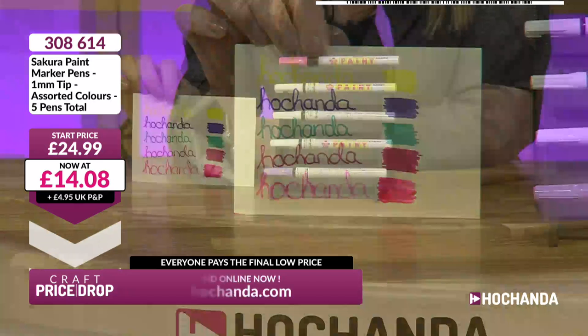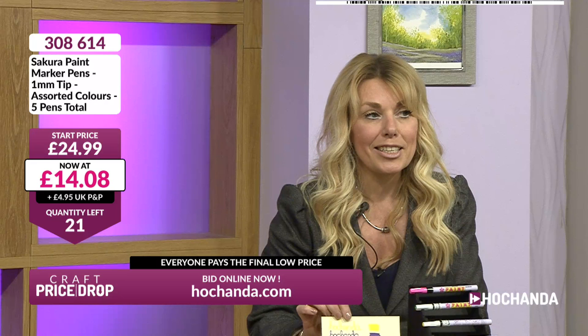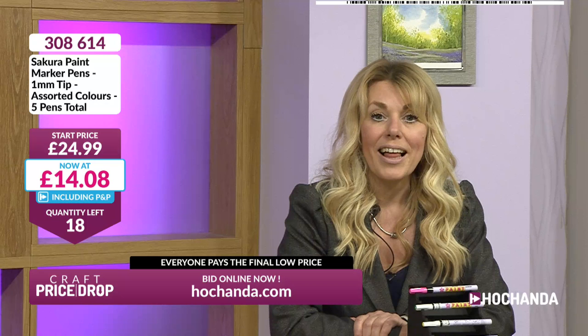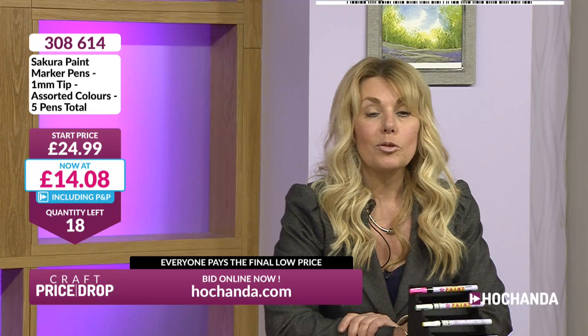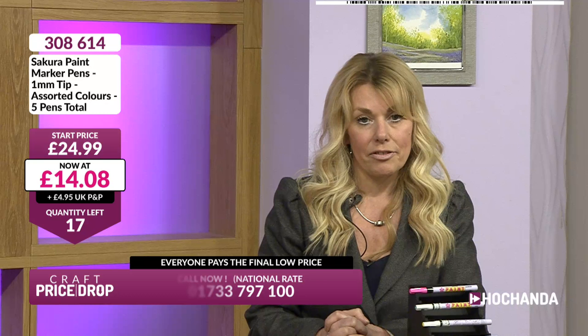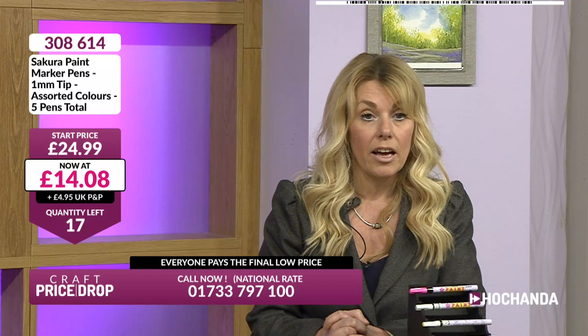There are 22 left. Let us know who is out there. Now with Sakura, these are coming in. Have you had these pens before? Maybe you have, maybe you haven't, but you know the name Sakura - it's a brilliant brand. We see them often here, not just on Price Drop but on the regular shows as well. Five colours - we've got pink, green, yellow, red, and purple.